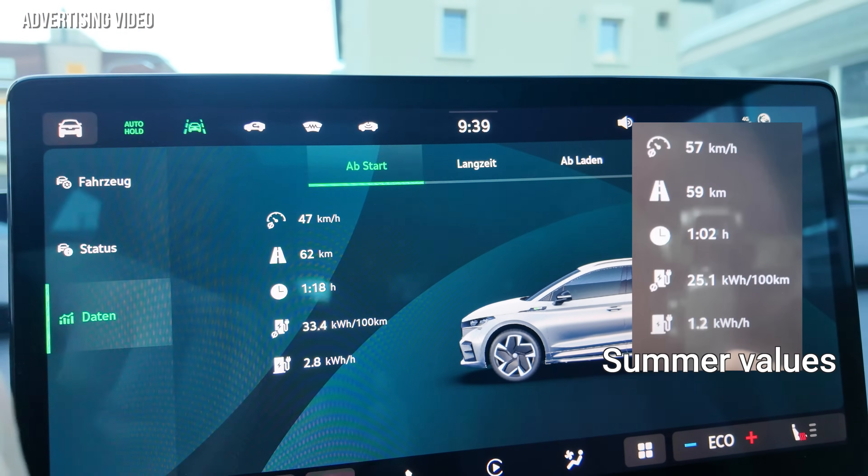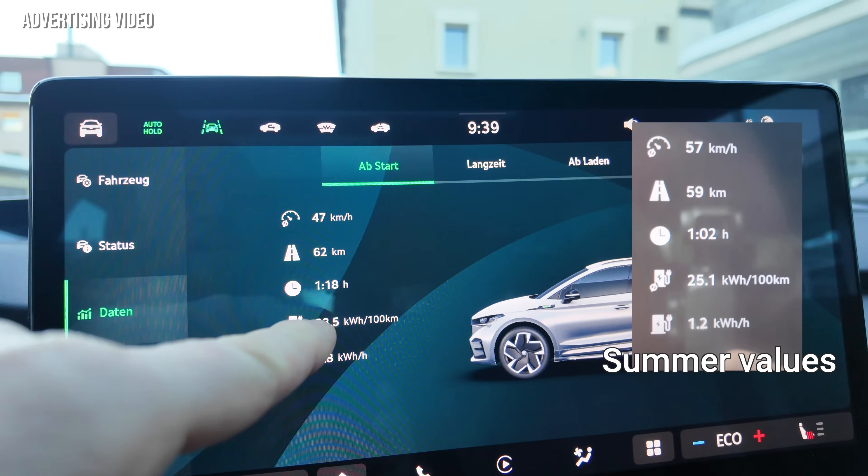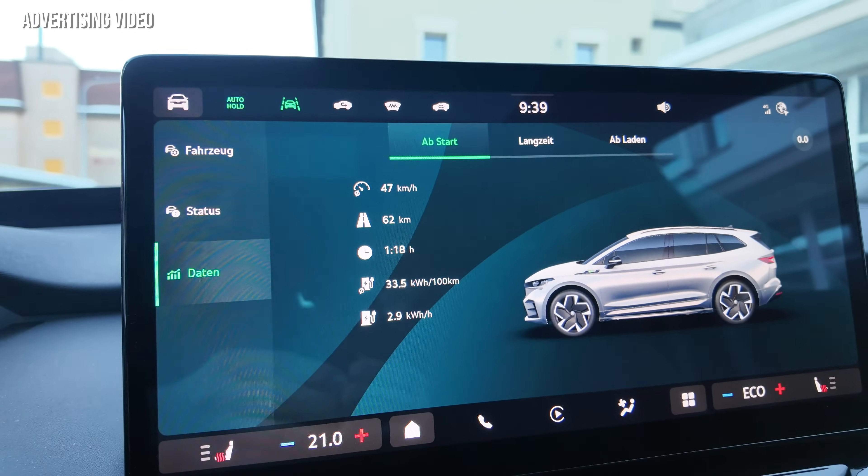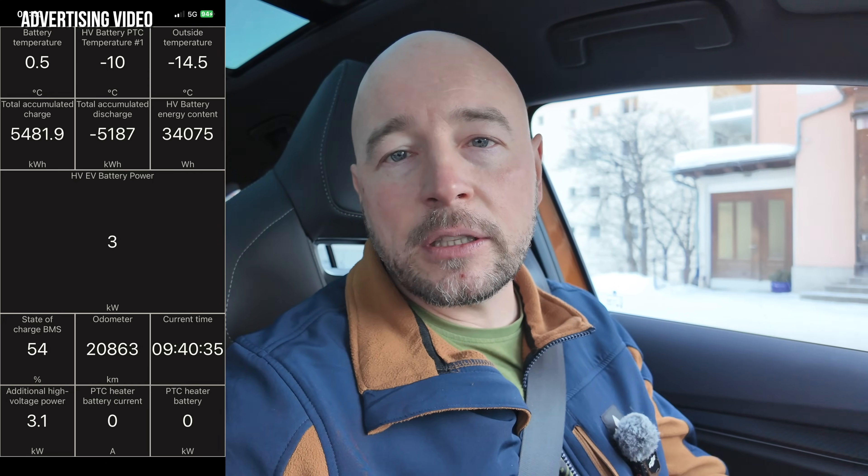The average speed really dropped here in Davos. We are at 33.3 kilowatt hours per 100 kilometers. Now it's going up because I'm standing here. This is a value I quite expected — going in winter times up to Davos below 30 kilowatt hours per 100 kilometers is really hard, because you have the pass and you're climbing a lot of altitude. Also taking into account that we have minus 15 to minus 16 degrees here. The battery now even dropped to 0.5 degrees Celsius — it was 1 degree Celsius. And you can see it in the fluid around the battery: it's at minus 10 degrees, so it is cooling the battery, not heating it.